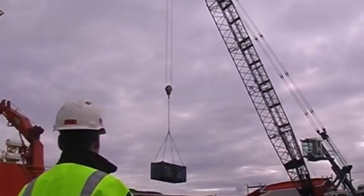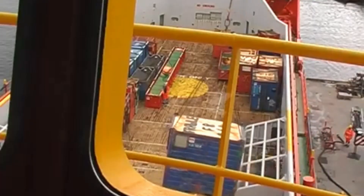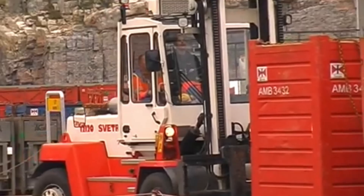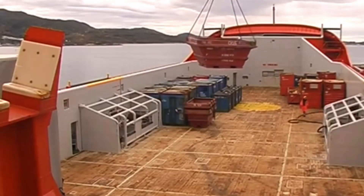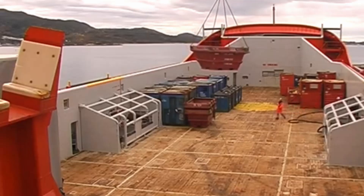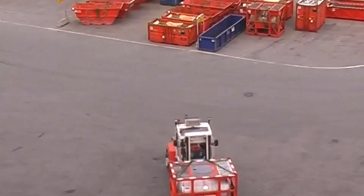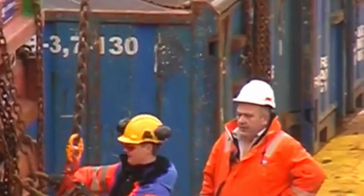Viking Avant is on her way to supply drilling platforms in the North Sea. Before the platform supply vessel leaves the harbor, there are many issues which need to be resolved. The vessel is loaded by base personnel and supervised by the crew of Viking Avant, whose job is to make sure that the cargo arrives safely to the offshore installation.